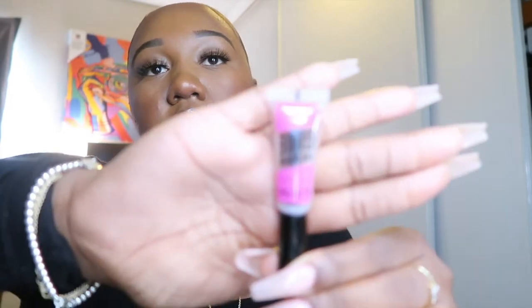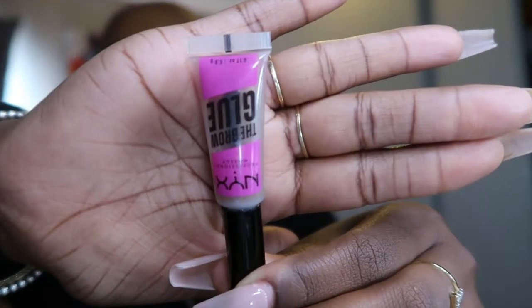I also use this NYX brow glue — it is amazing. Some girls put this on before they do their eyebrows, but to me it's very tacky, so I fill in my eyebrows first and then go in with the glue. For eyebrows, I use the Morphe micro brow pencil in the color Java. I keep my old empty one just for the spoolie.